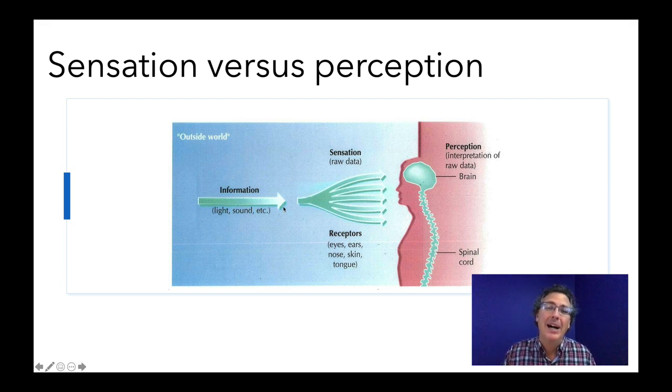Our receptors are set up to sense certain kinds of energy that are out there, and if that energy strikes them, they are capable of translating that physical energy into a neural impulse. That's the point where it literally goes from being in the external world into our bodies, and ultimately into our brains to be processed. It's a really cool process, and we're going to focus on it quite a bit.